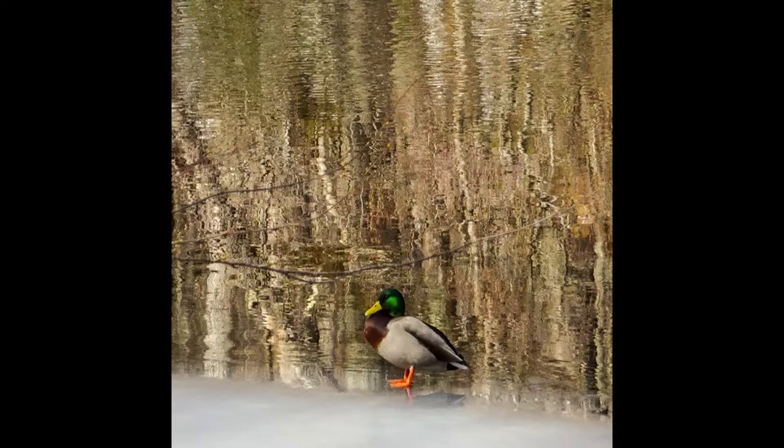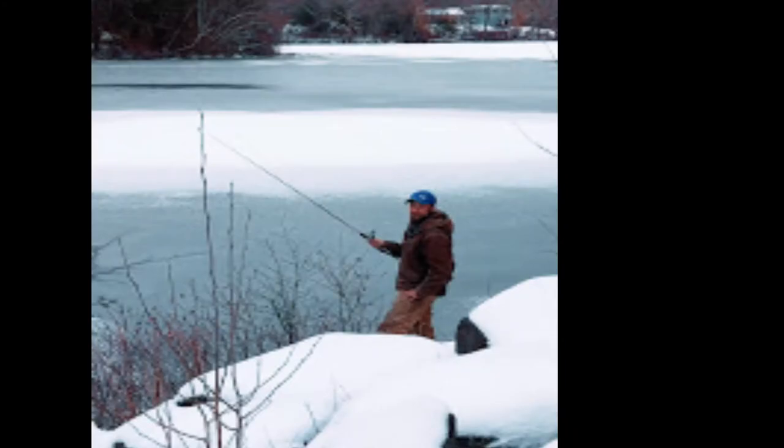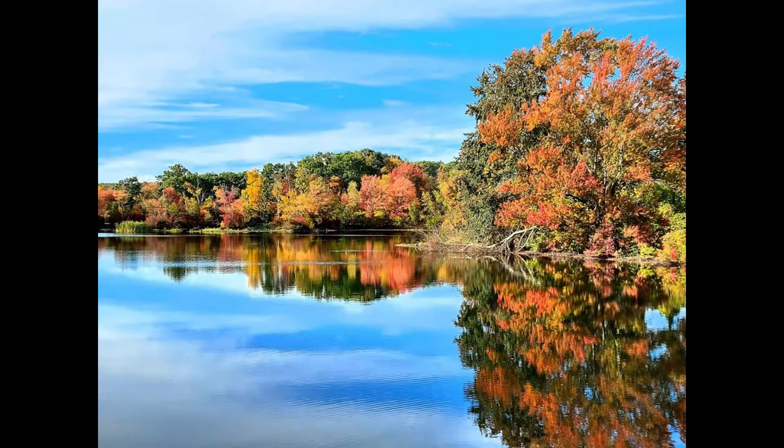The pond is stocked with trout, bass, and pickerel, so you might choose a rock that looks like a good seat and try out that new pole to see if the fish are biting. With these inspiring scenes, maybe you'll grab a book or your sketch pad and sit by the water to admire the lovely views of Stillwater.